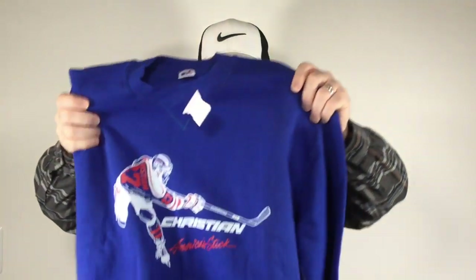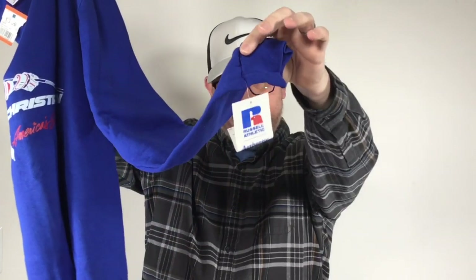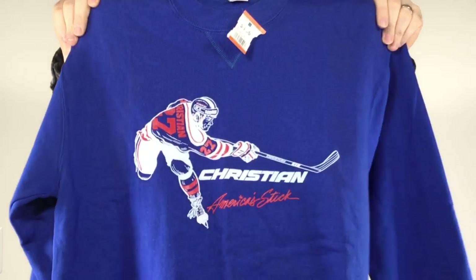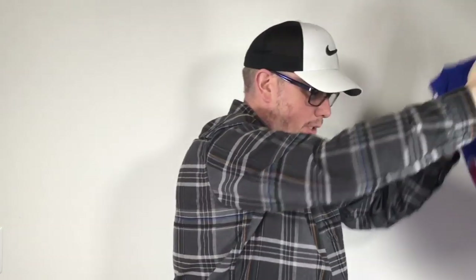This one was really neat as well. This is a hockey stick company — the Christian Hockey Company, America's Stick. This is a vintage Russell Athletic sweatshirt, brand new with the tags. This is a company based out of Minnesota, I believe. No comps on this and it was only $3. I know taco stacks would go nuts over this shirt — he loves this kind of stuff. I think it's an easy $40 or so, maybe more.